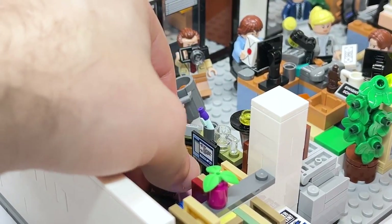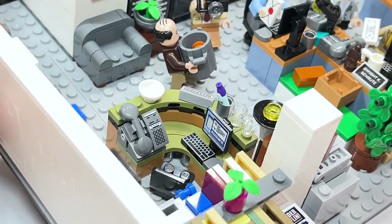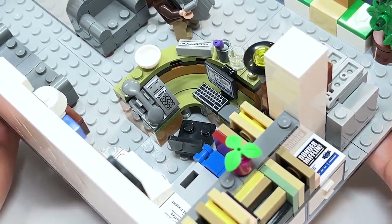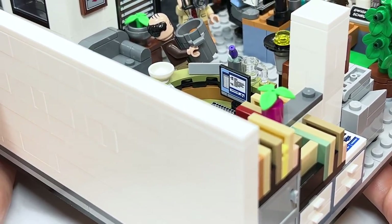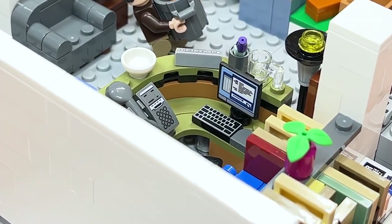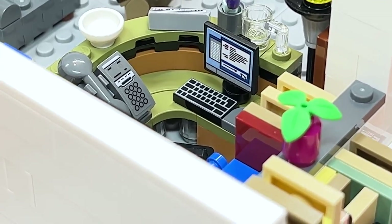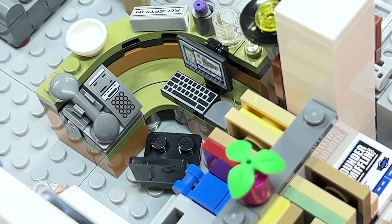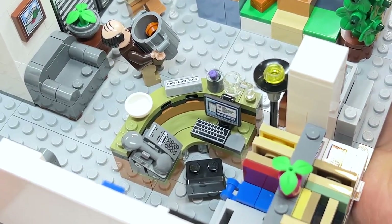Looking at Pam's desk — removing her so you can see it better — she's got a phone and a computer. If you notice that tile, it's a conversation she's having with Jim, because you'll see it flipped on his computer screen when we look at that. She's got a mouse, a keyboard, and a phone on the left.